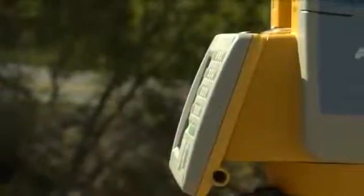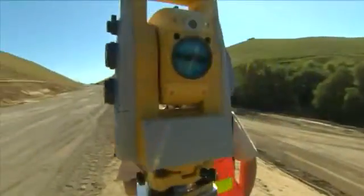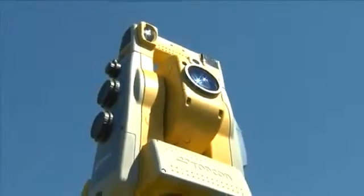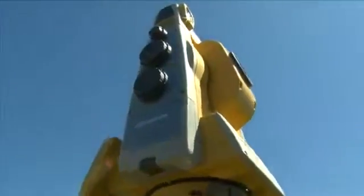Some products define an era. Others create a new one. The new Topcon IS scanning robotic reflector-less imaging station is that product — its only limit is your imagination. Topcon, the world leader in electronic total stations, continues to offer the world's most advanced instrumentation with the most attractive pricing.